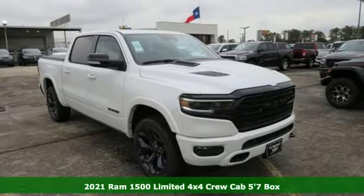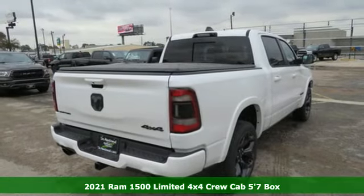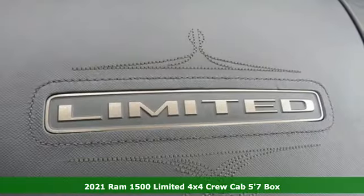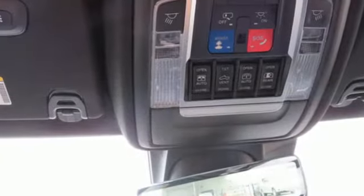Here's a new 2021 Ram 1500. Ram trucks are consistently recognized and awarded as some of the best. This 1500 continues that tradition. And get ready for an impressive combination of features.